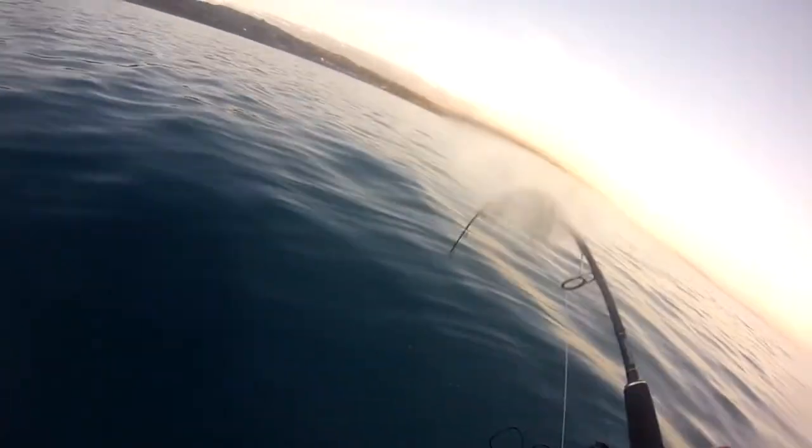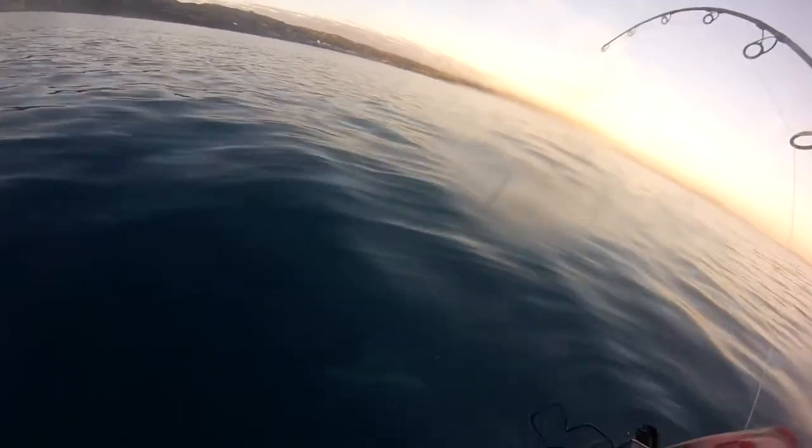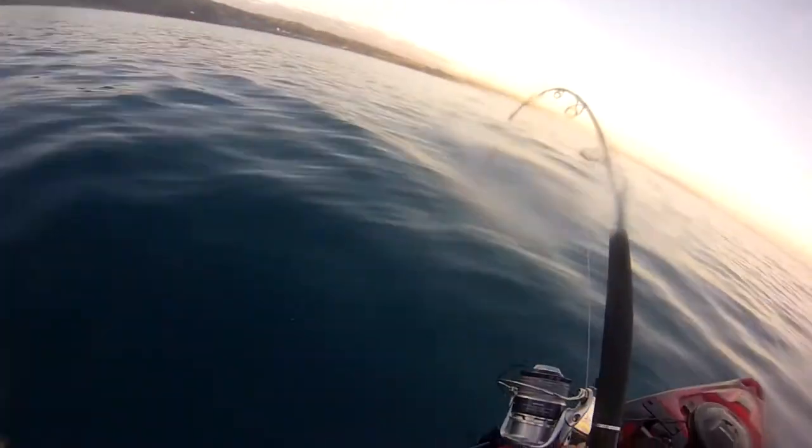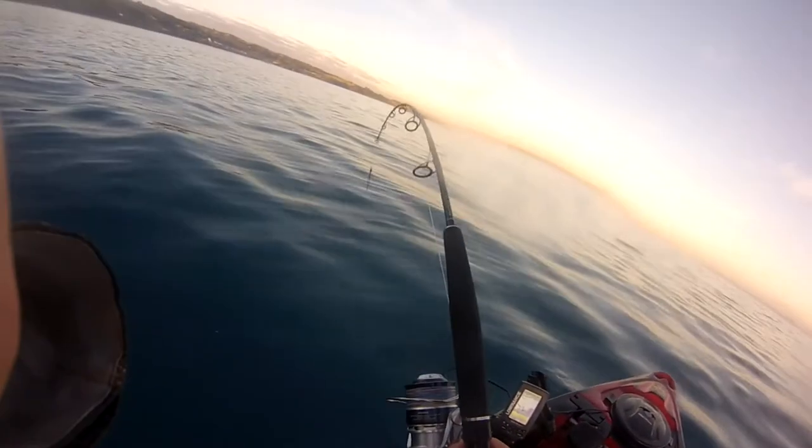My mistake — turns out it's a little hammerhead. Something new, haven't seen one of these before. Yeah, cool. Still annoying though.